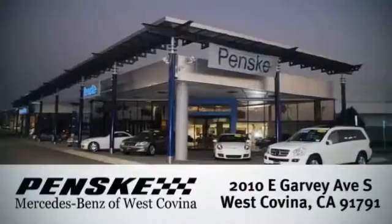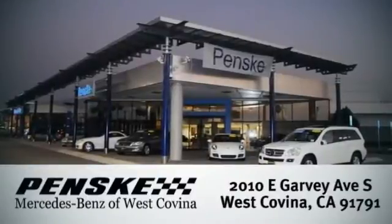We're conveniently located at 2010 East Garvey Avenue South in West Covina, California.